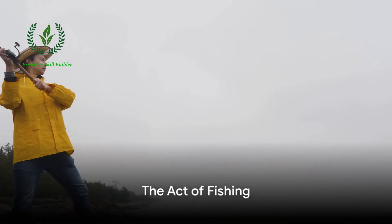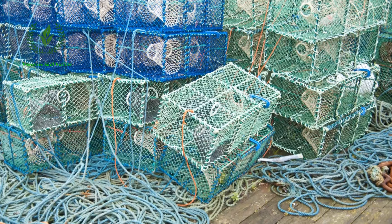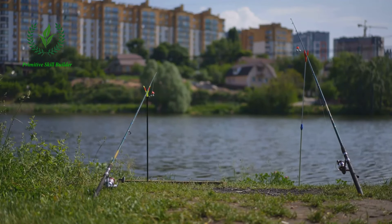Step 4 is the act of fishing itself. This could involve casting a line and waiting patiently, or deploying large nets into the sea. The method used is largely dependent on the type of fish being sought, the scale of the operation, and the regulations governing fishing in the area.